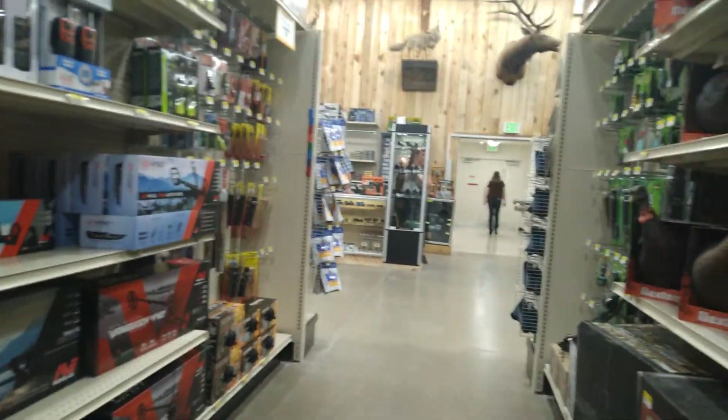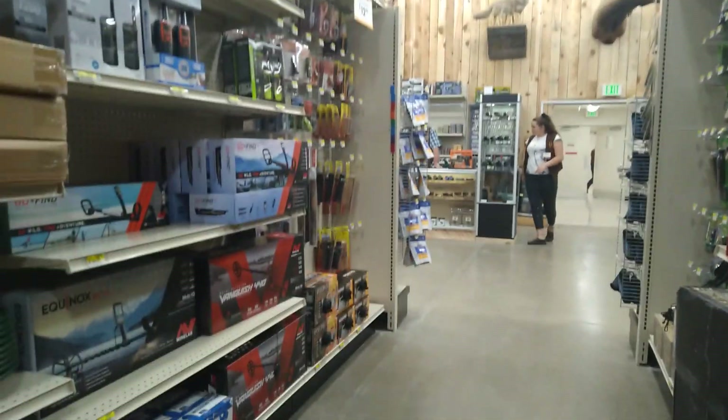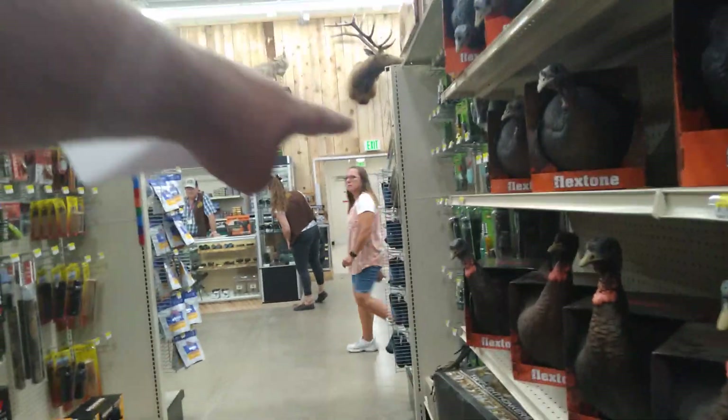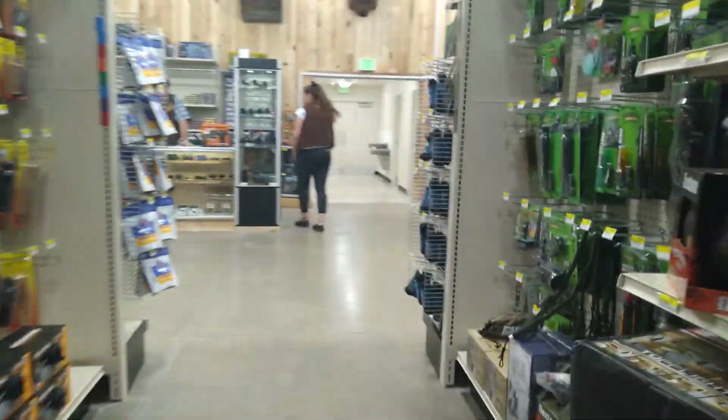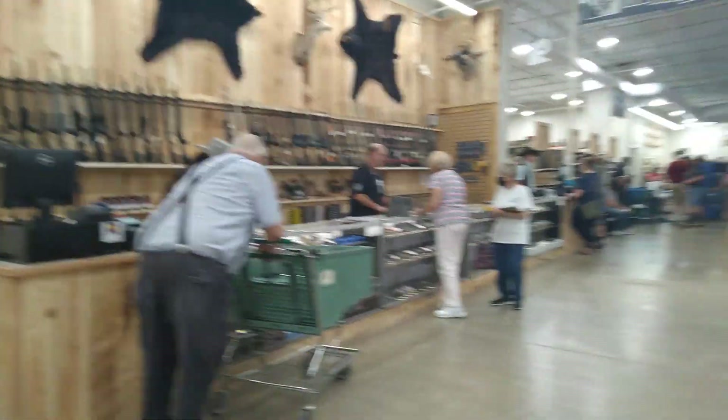Where the guns are, that's where the electronics, cameras, and video games used to be when this was Kmart. Remember the good old TVs all back there? Now we have guns where there used to be all those electronics.